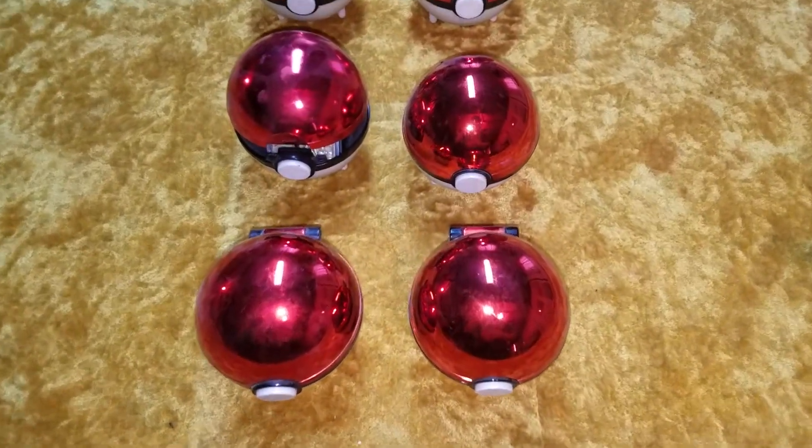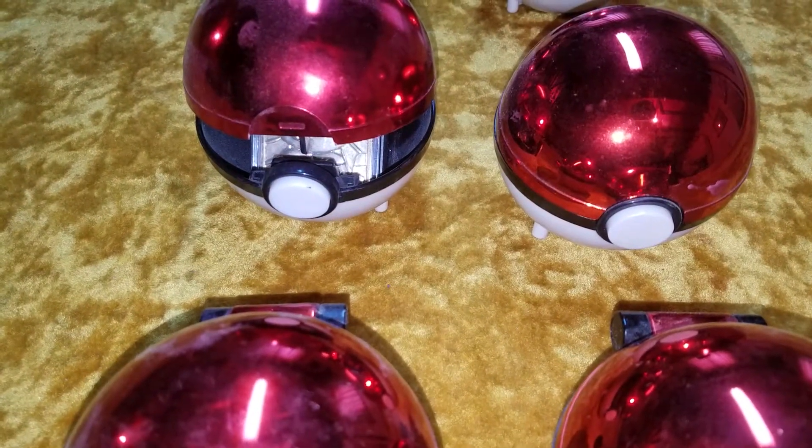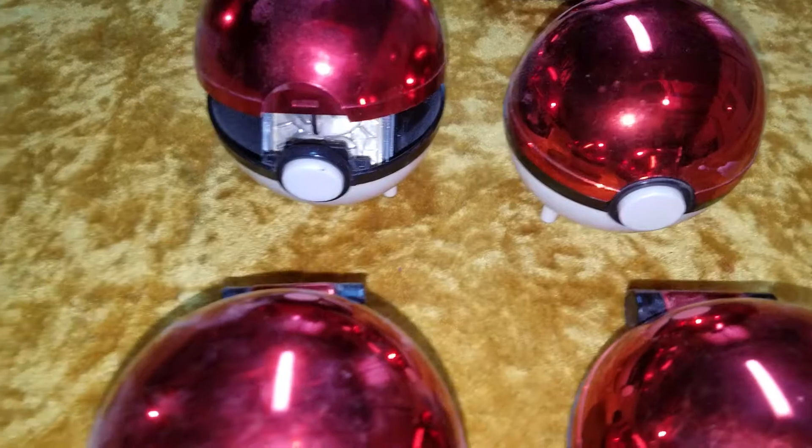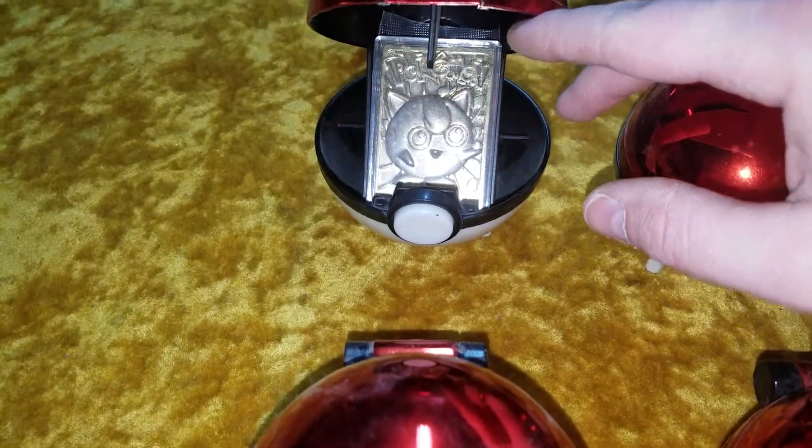Uh-oh, one of them's coming out. Slowly but surely. Let's assist it there, because that's what I was getting to next, and it's a Jigglypuff.